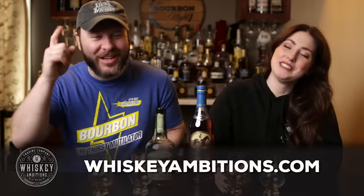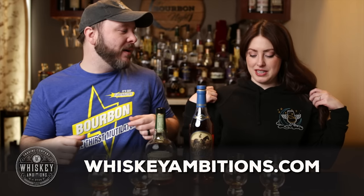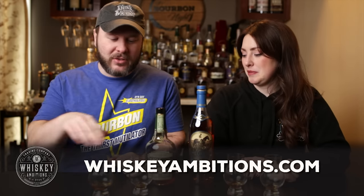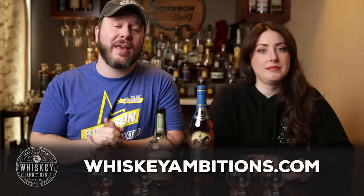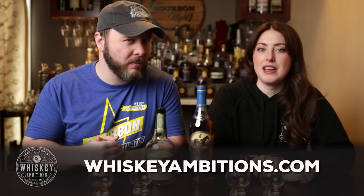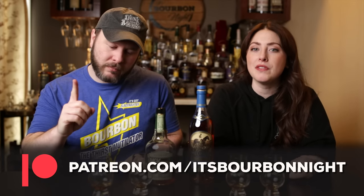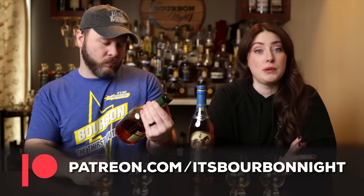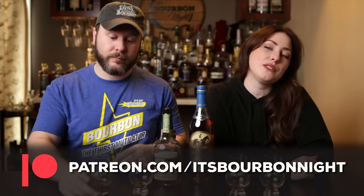We want to pause and tell you about our home on the internet — it's whiskeyambitions.com. That's where you can get the t-shirt I'm wearing and the hoodie Sarah is wearing — the AngelShare hoodie. You'll also find hats, Glencairns, Copitas, crystal-cut Glencairns, bottle-cut candles, and more always coming soon at whiskeyambitions.com. You can also become a patron at patreon.com/itsbourbonite and join our community for as little as one buck a month — where we release our barrel picks, offer discounts on merch depending on your tier, and post after-episode exclusives and more.